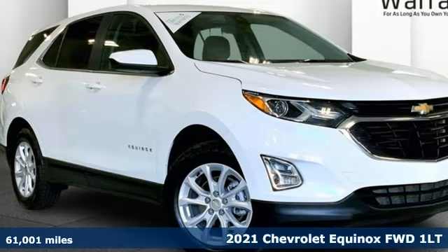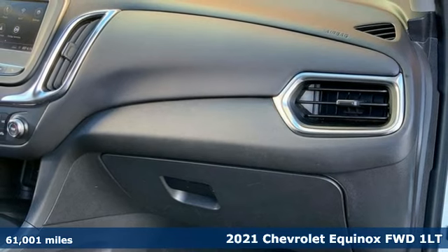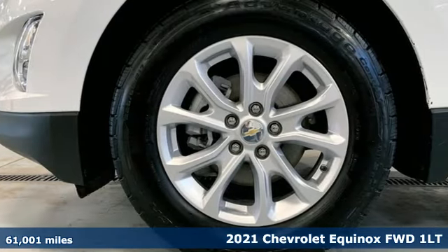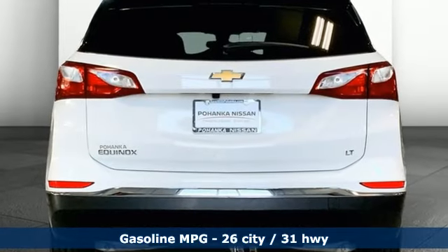Here's a 2021 Chevrolet Equinox. There's more than a century of ingenuity and significance in every Chevy. It comes with the features you need, and better yet, one automatic transmission.